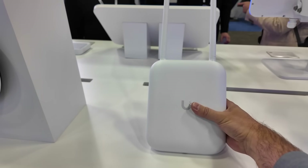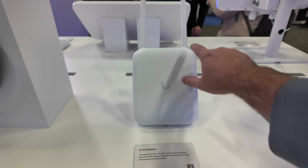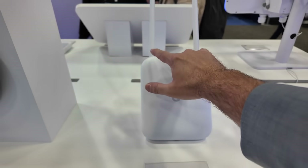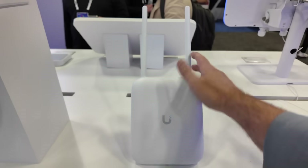The cool thing about this is it does have the 6 gigahertz radio embedded. But when you put these antennas on top, it's directional in 6 gigahertz, but omnidirectional in 2.4 gigahertz and 5 gigahertz. So that's pretty cool.